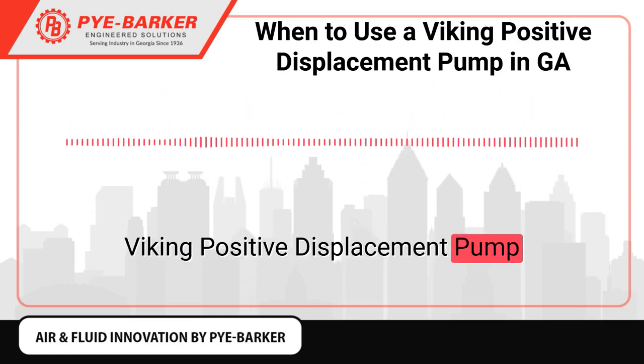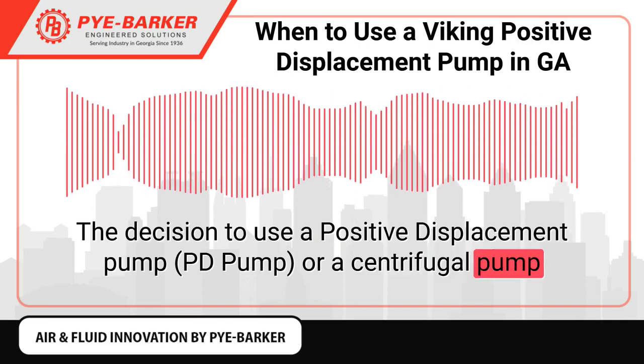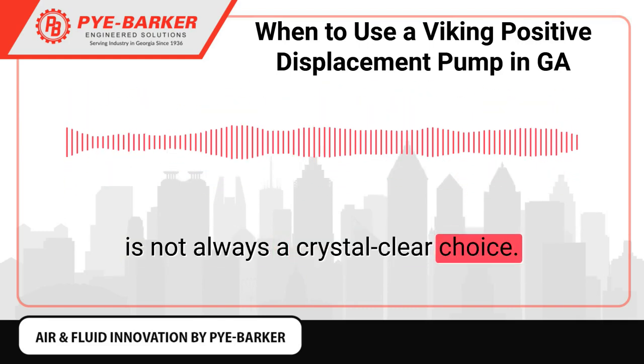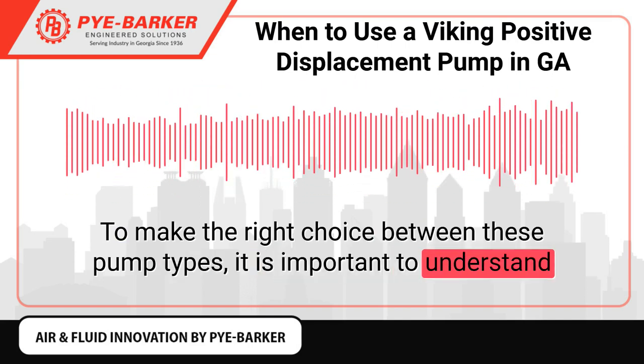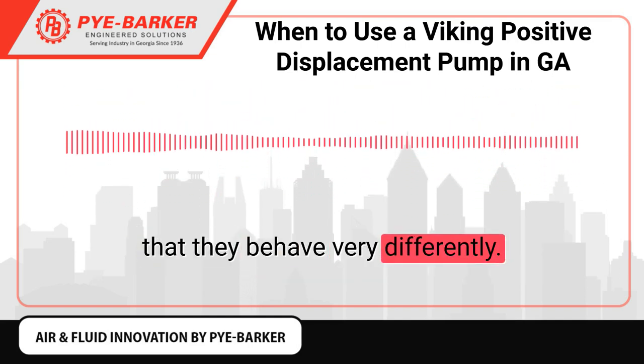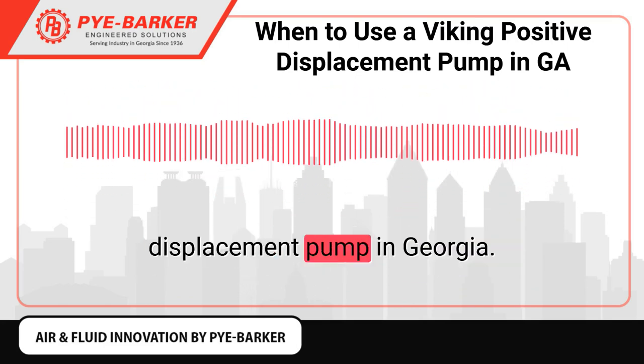The decision to use a positive displacement pump or a centrifugal pump is not always a crystal clear choice. To make the right choice between these pump types, it is important to understand that they behave very differently. Today we're discussing when you should choose a Viking Positive Displacement Pump.